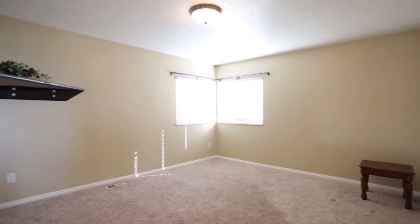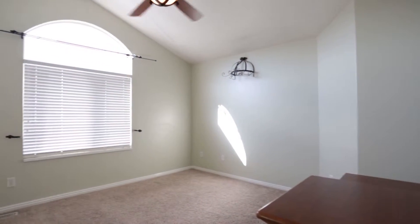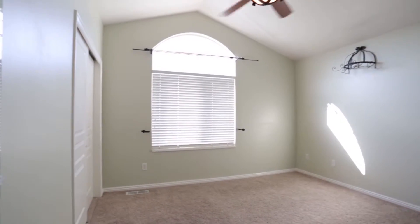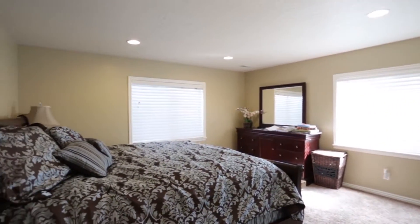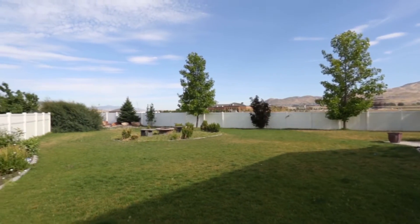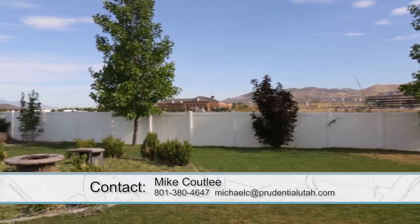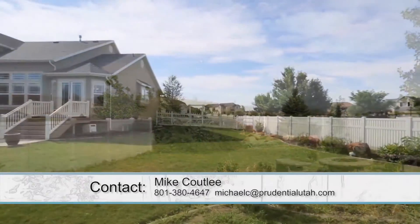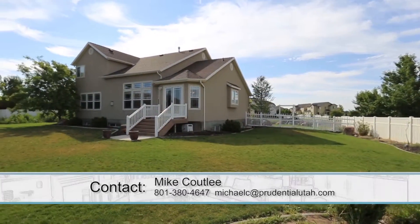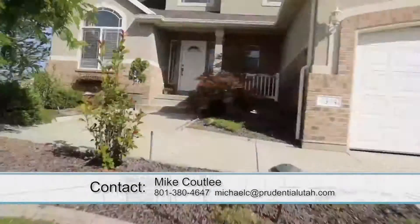You'll notice all the vaulted ceilings and lots of light throughout the house — love all the windows. It's finished out quite well. Heading into the backyard you can literally see where all the tech industry is moving in. They've got a big expansive yard that's fully fenced, and at 0.36 acres for $368,000 it's really good value.